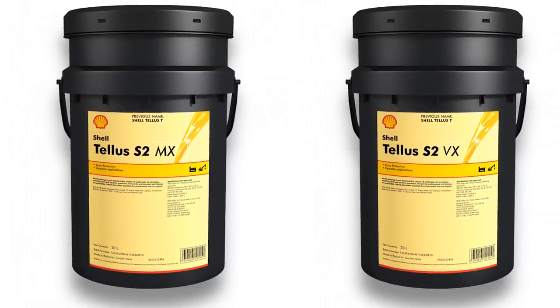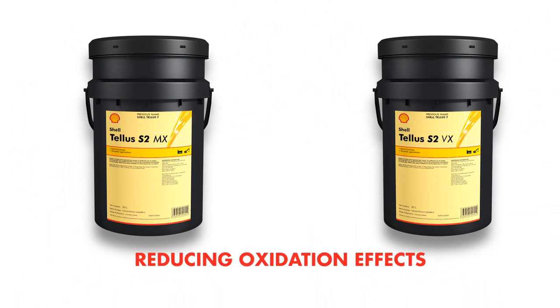Shell TELUS S2 MX and VX, reducing the harmful effects of thermal oxidation.